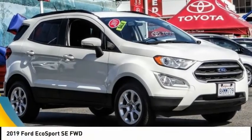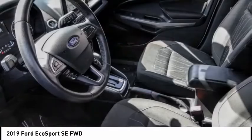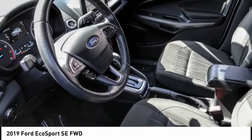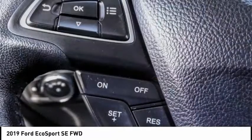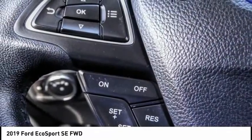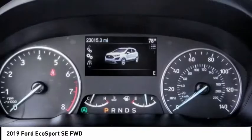Make a great choice today with the 2019 EcoSport. The Ford EcoSport has an upgraded interior that provides you all the features you could ever want. It also offers the functionality of an SUV, but in a size where you feel in control, and is priced below $20,000.